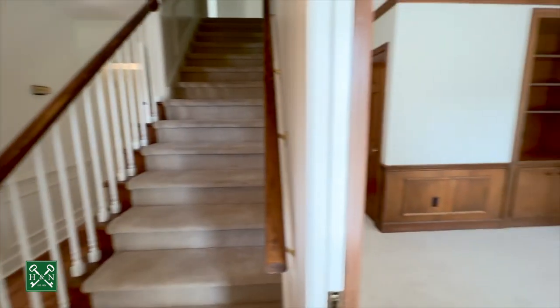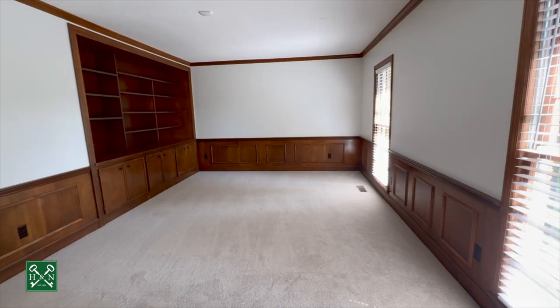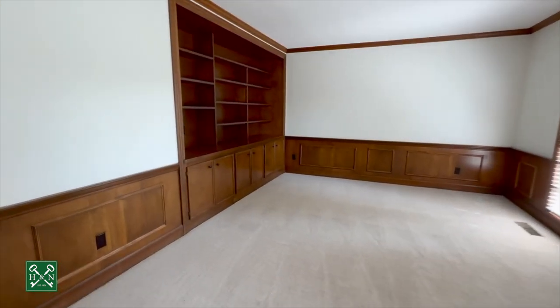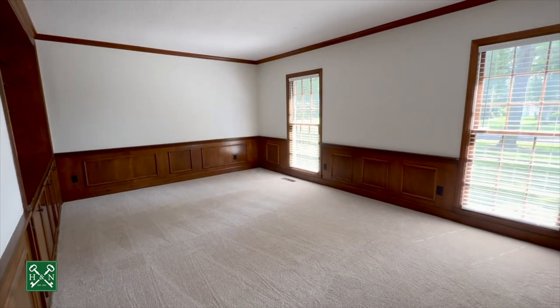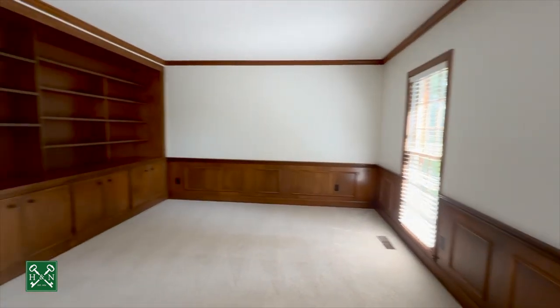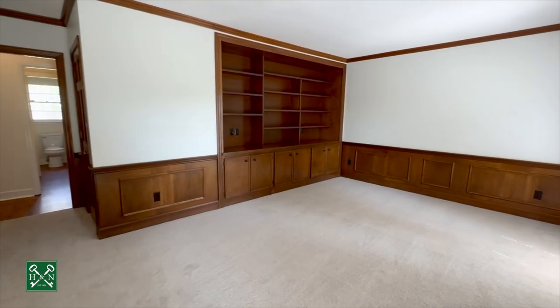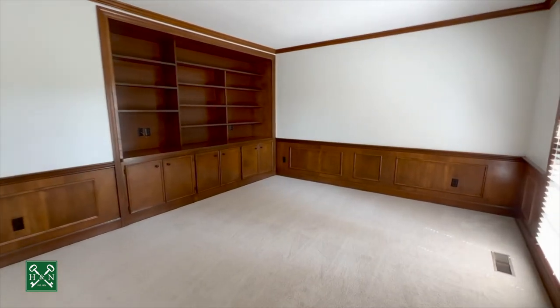Coming off the foyer, we have the den, which has lots of different options for use. This could be a den, a playroom, a homeschool room, or an additional bedroom — essentially a fifth bedroom — because you do have a closet right through there and access to a full bath.